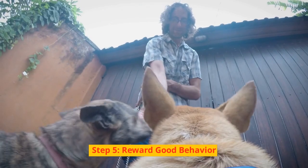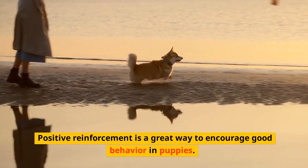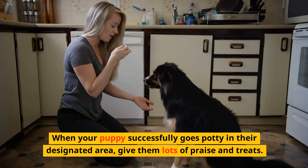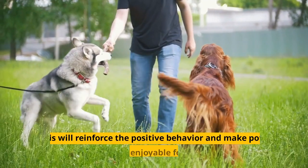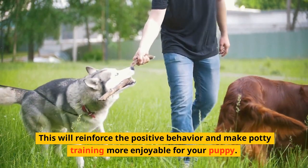Step 5: Reward Good Behavior. Positive reinforcement is a great way to encourage good behavior in puppies. When your puppy successfully goes potty in their designated area, give them lots of praise and treats. This will reinforce the positive behavior and make potty training more enjoyable for your puppy.